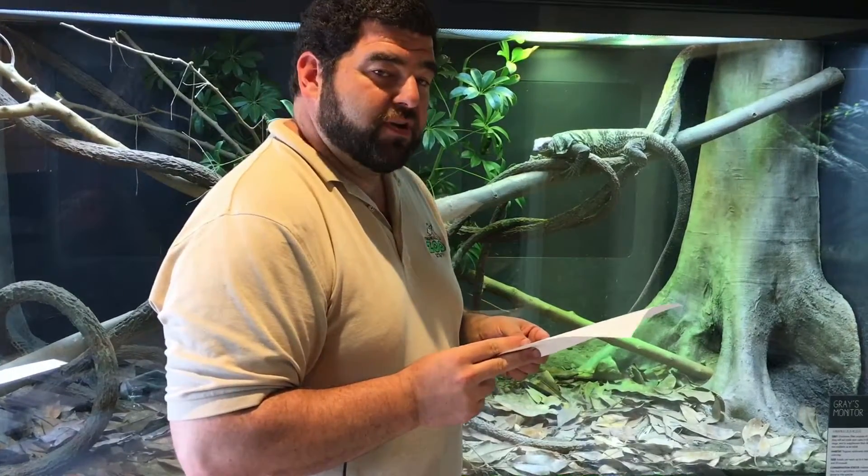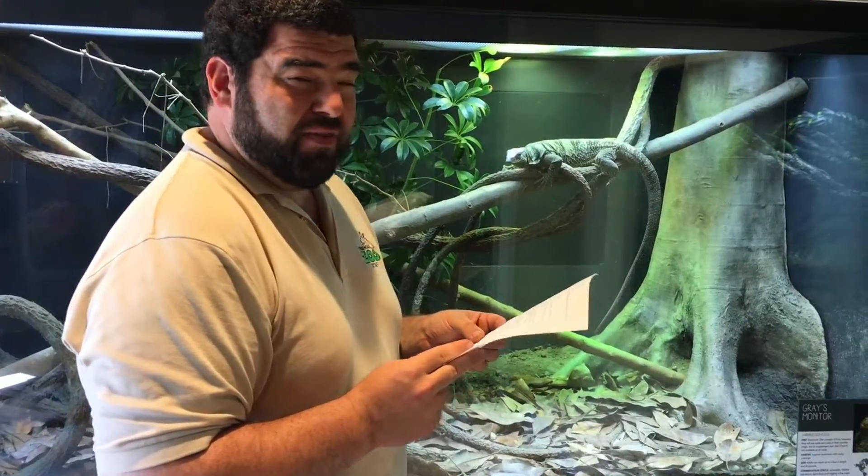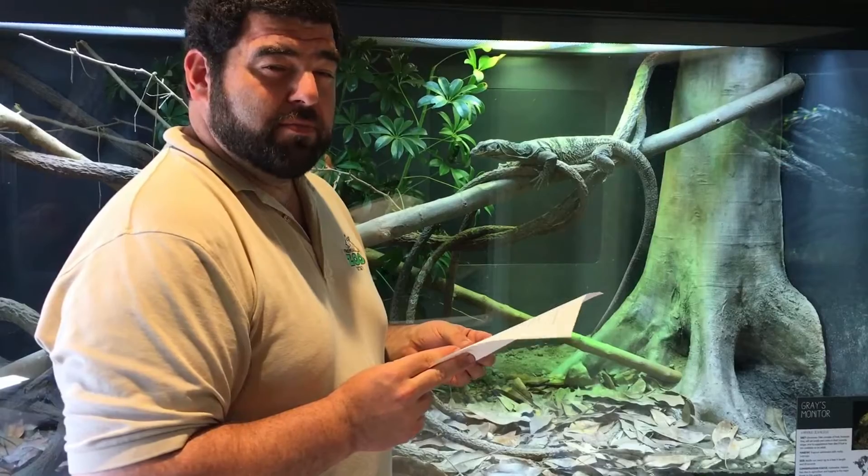They are vulnerable — that is their conservation status through IUCN. As for how many babies they have, the only real information we have is that the Los Angeles Zoo has bred them a couple of times and they lay up to eight eggs.